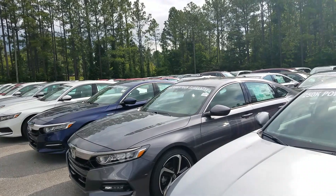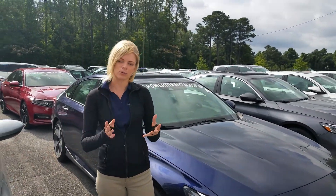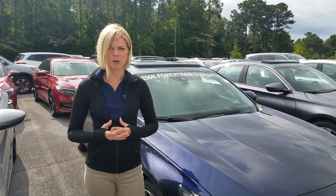I'd love to get together with you and talk about the Accord and see what you want in it. The EXL is going to come, of course, with leather seats. You have your full Honda Sensing Suite, alloy wheels, LED daytime running lights, and of course a 2.0 turbo engine. So much about this vehicle, I'd love to show you in person.